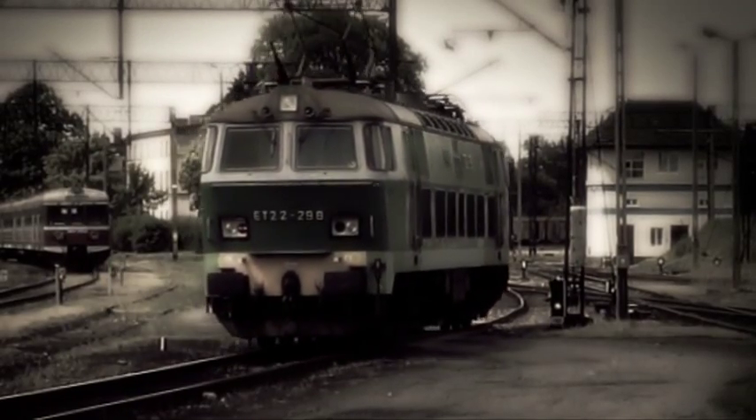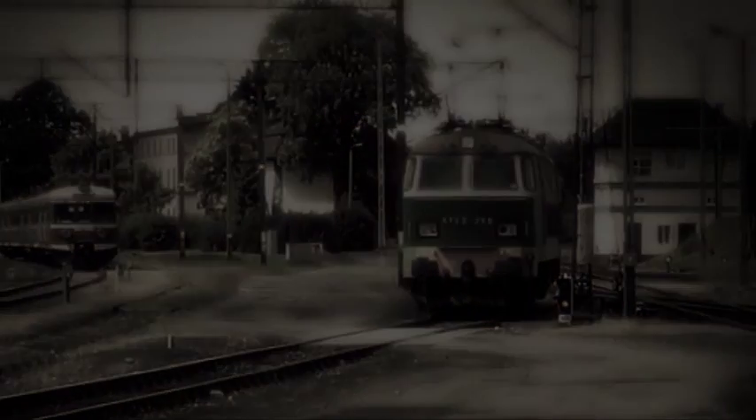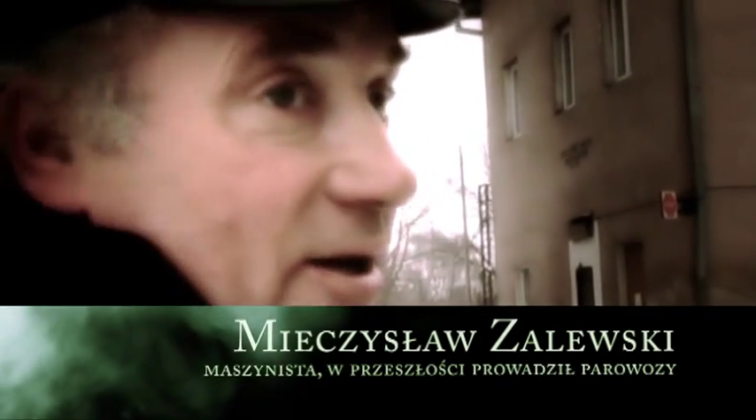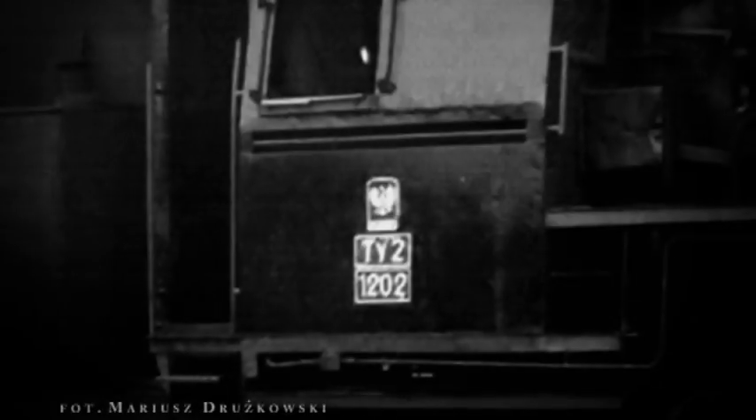Ja przyszedłem do parowozowni jesienią w 80 roku. Za moich czasów Okrąglak służył do działań gospodarczych – mieścili się tu murarze, malarze, elektrycy mieli swój warsztat, później szlakierzy i nic więcej.